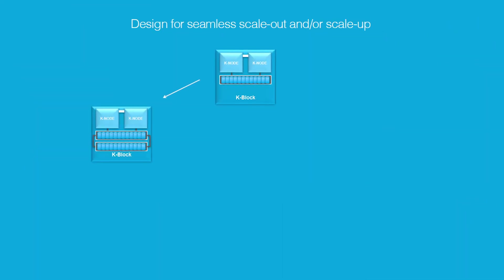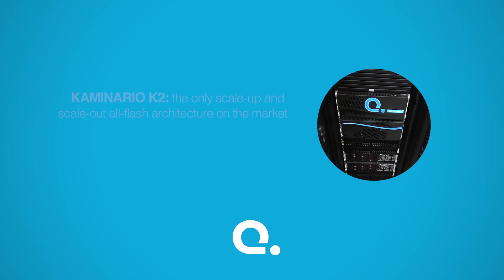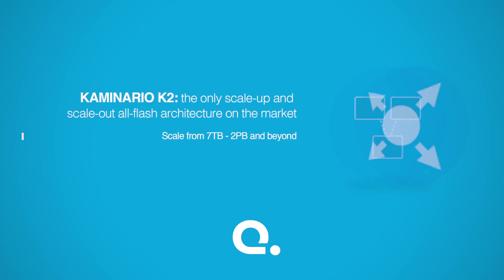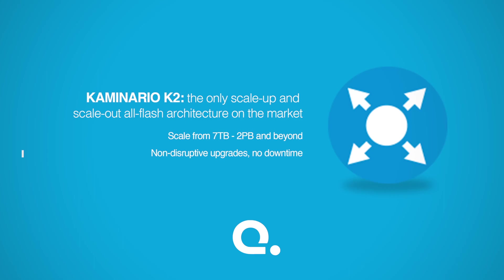K2 scales dynamically so you can grow storage on your own terms. Deploy Flash at your pace with performance and capacity that scale linearly. When expanding your array, mix and match media and controllers, protecting your investment, and do it non-disruptively without any downtime or forklift upgrades.